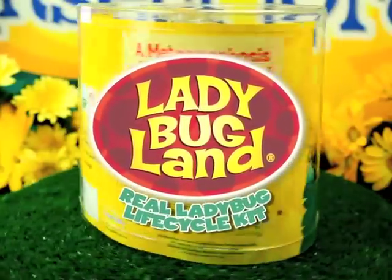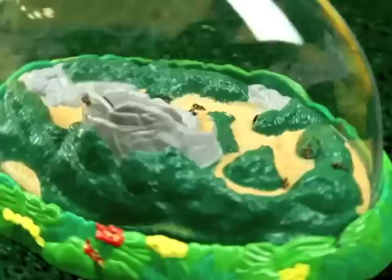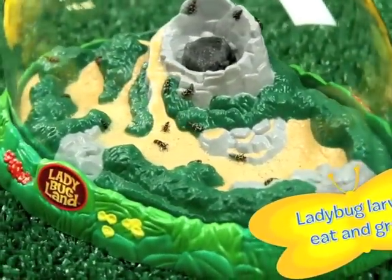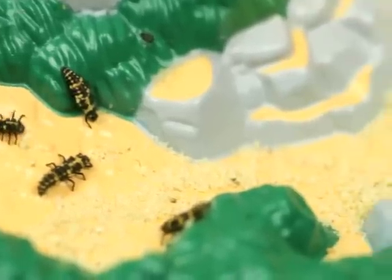Ladybug Land with live ladybug larva. First, watch as your ladybug larva eat and grow. The see-through domed habitat allows you to get a bug's-eye view as you watch the small larvae eat and drink from special gels.